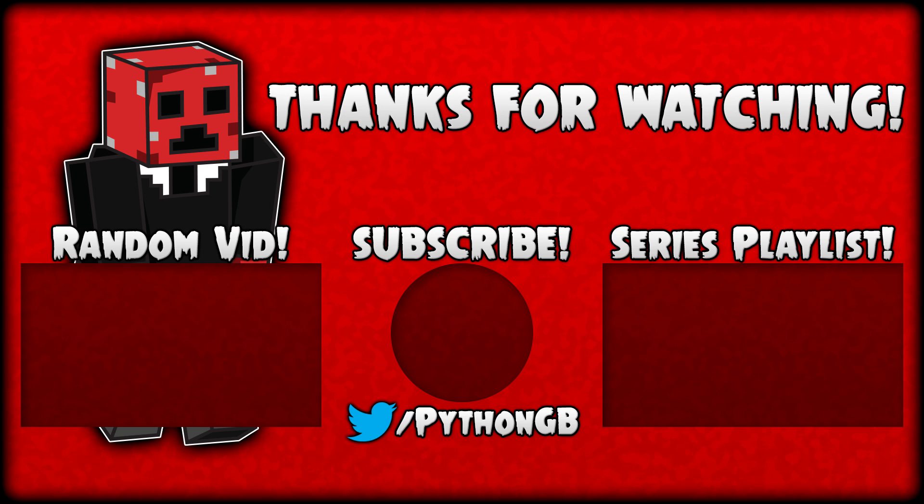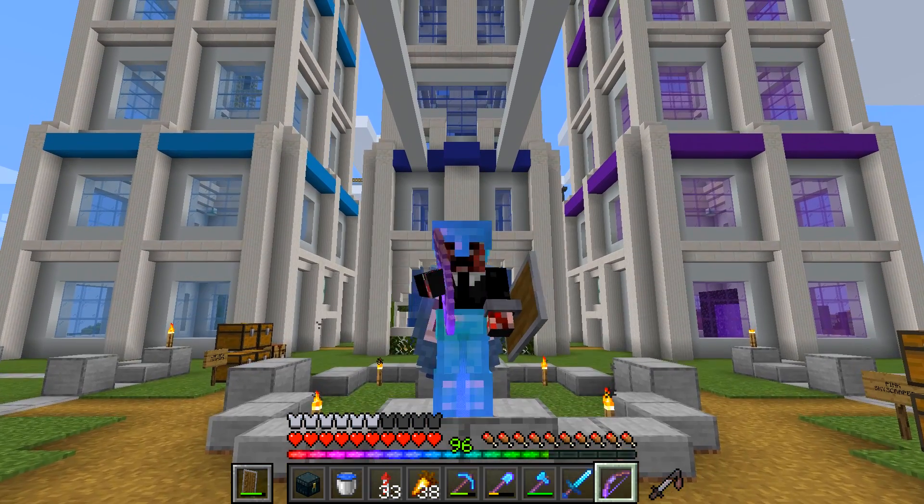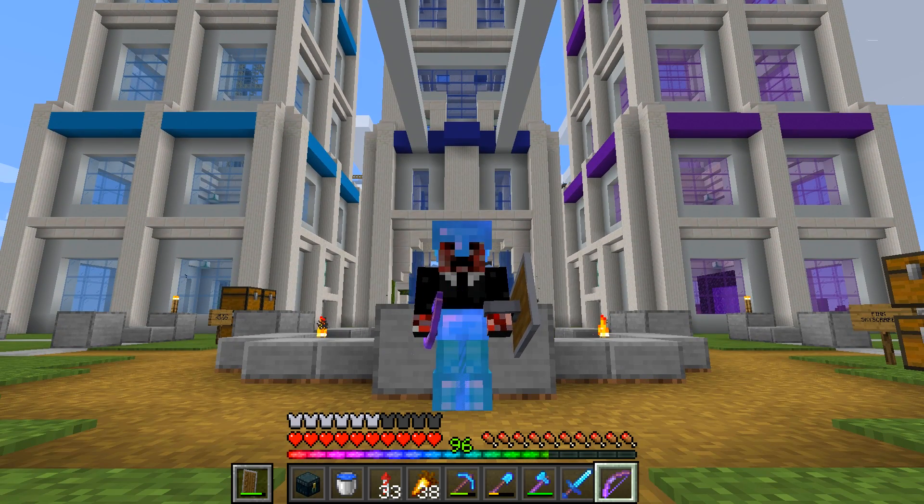Elytra flying on servers is so rough - oh my gosh, single player is so much better for Elytra. The build is suitably messed up now. We also need to add a little bit of light up here simply because we don't have any - we should probably prevent mob spawns up here. Let's just randomly dot a few of these around. There's not really many places they can spawn even if they wanted to, but it's a case of better safe than sorry.